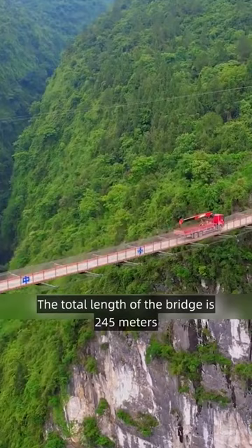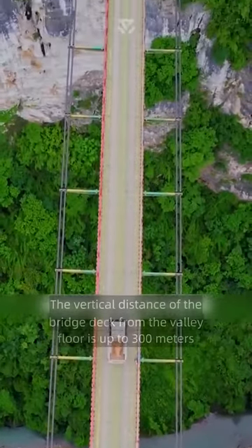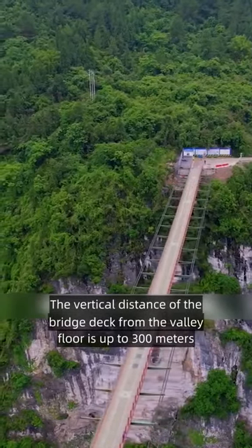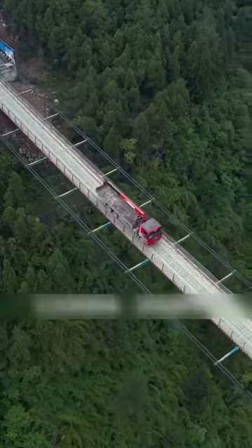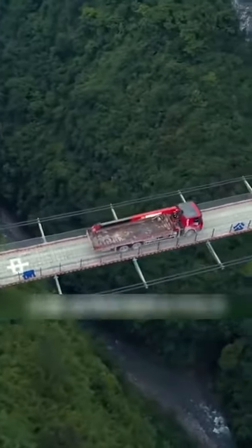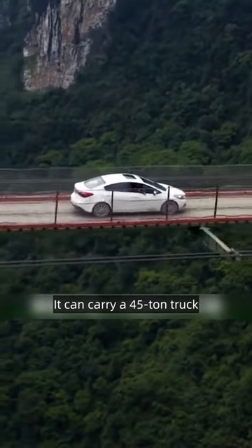The total length of the bridge is 245 meters, width 3.8 meters. The vertical distance of the bridge deck from the valley floor is up to 300 meters. What's more, it has no piers, no stay cables — only four sets of ropes provide horizontal pulling. And it can carry a 45-ton truck.